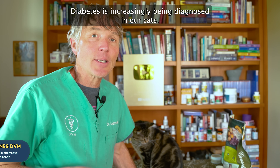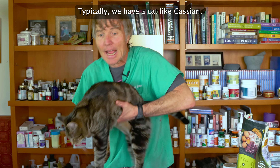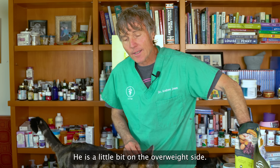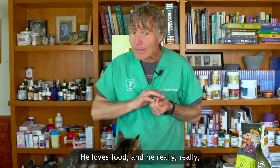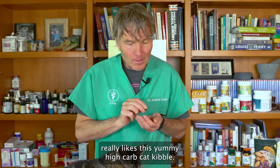Diabetes is increasingly being diagnosed in our cats. Typically, we have a cat like Cassian — he is a little bit on the overweight side. He loves food, and he really likes this yummy high-carb cat kibble.